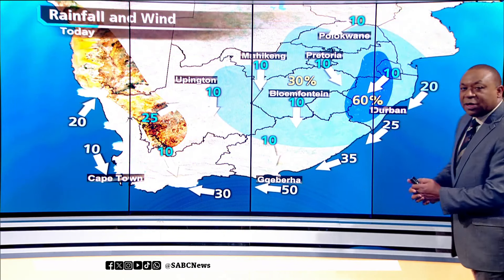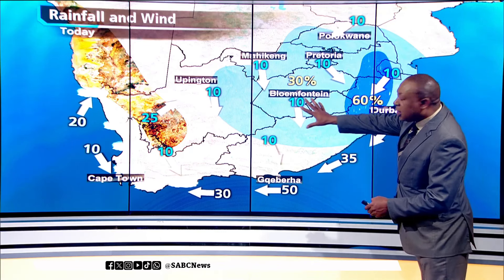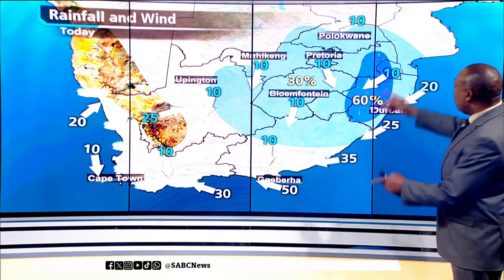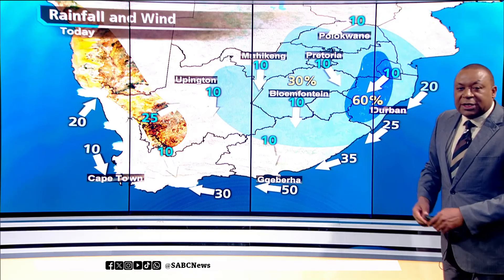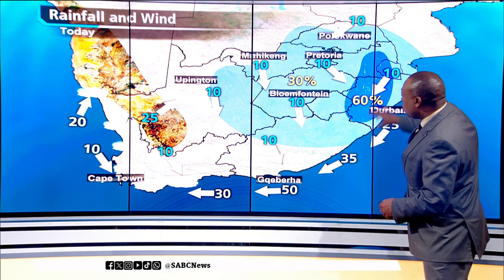Here's how things are going to look for the rest of your Wednesday. Isolated thunderstorms are forecast this afternoon for much of the interior, including Gauteng, parts of the Northwest, Limpopo, then down in KwaZulu-Natal and Mpumalanga — that's where we're going to see the most intense thunderstorms, up to 60% chance of those thunderstorms for these areas.